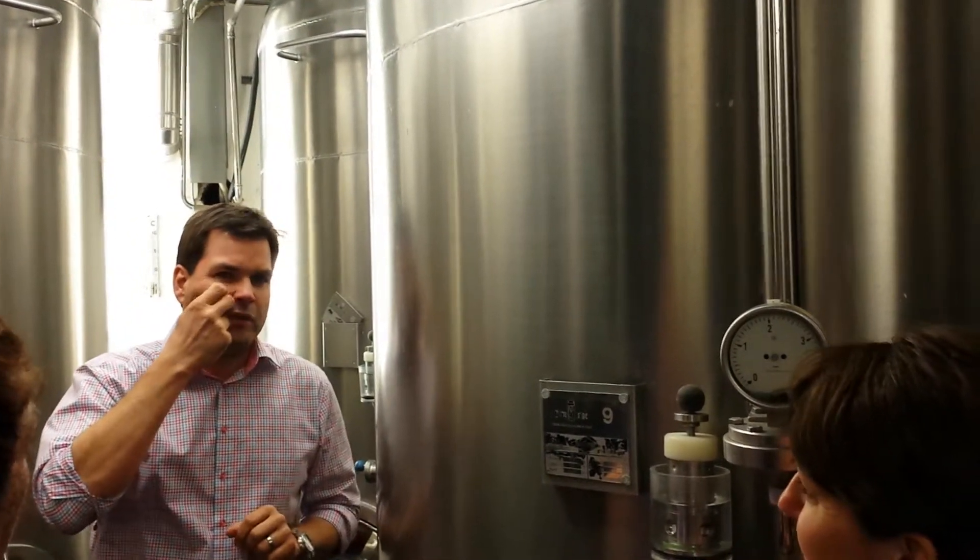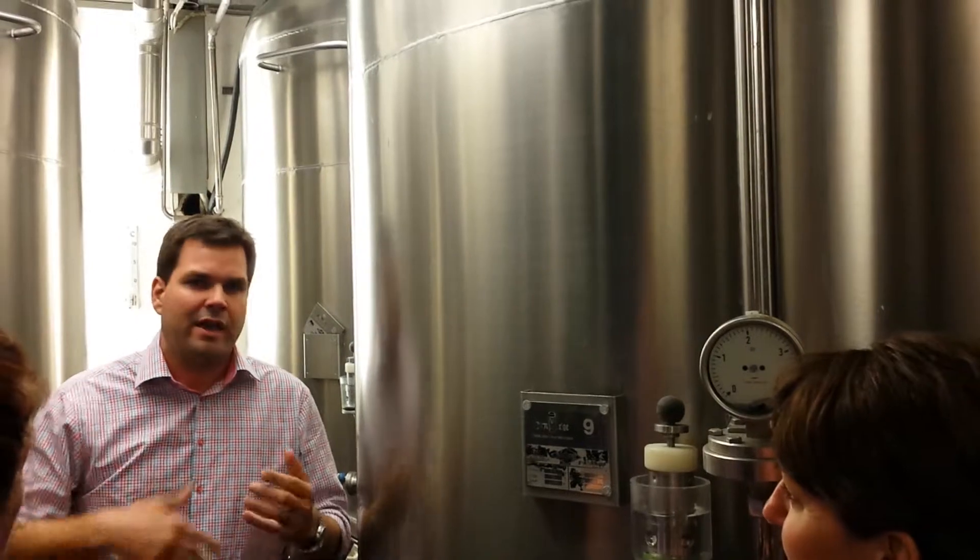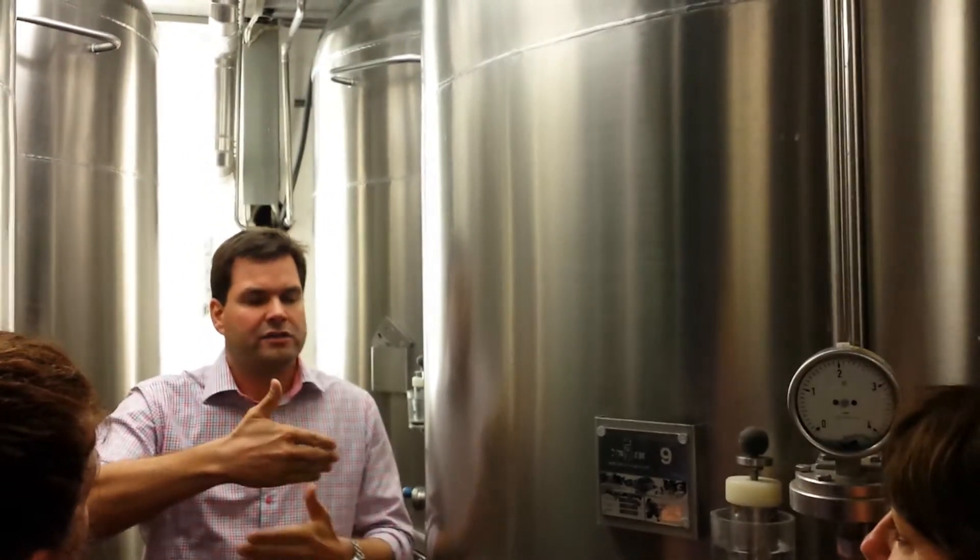We have a small filtration step afterwards — a sharp filtration, just a semi-flotation and then a sheet filter. We do not employ any heavy filtration. We just want to have a little bit of character in the beer.